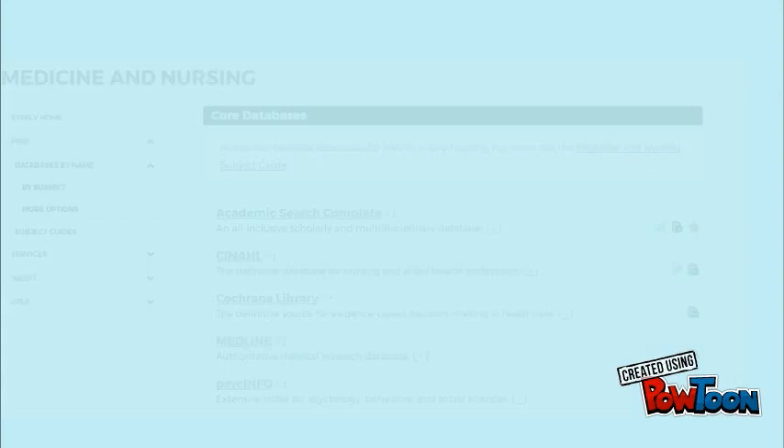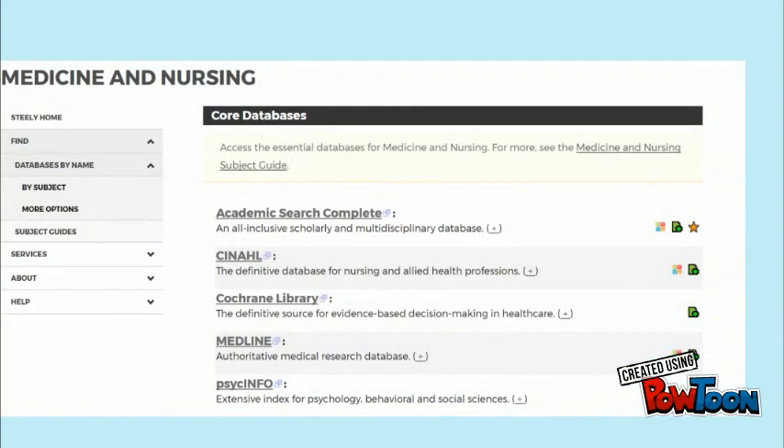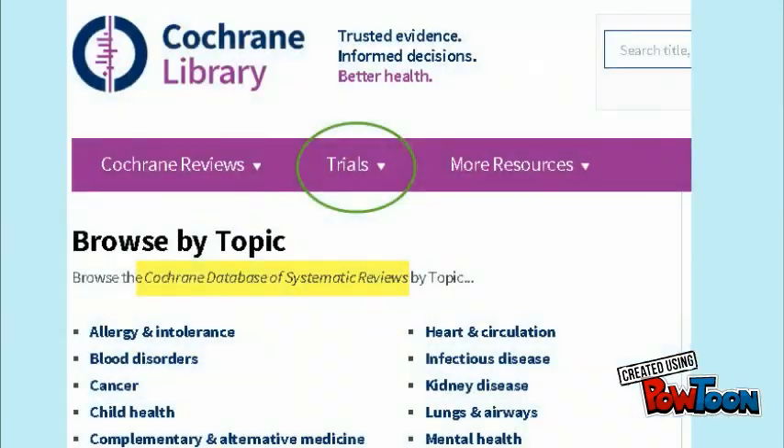In addition, some resources will be more useful than others for certain types of research. For example, the Cochrane Library, available through Steely, is well known for its large collection of systematic reviews and controlled trials.